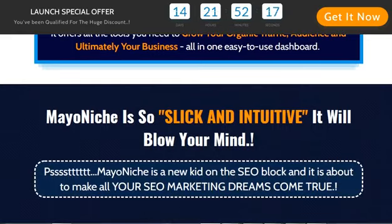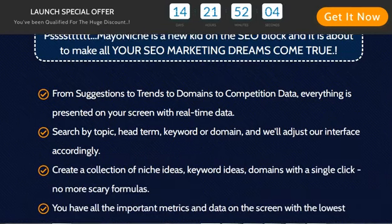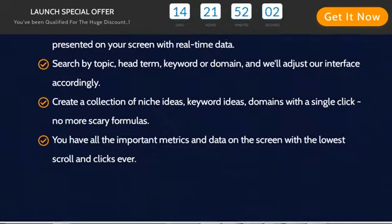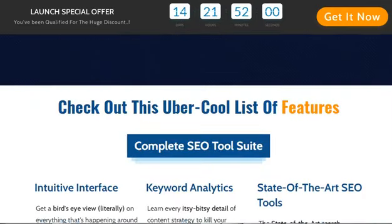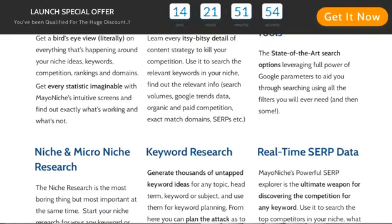How does it work? All you have to do is: 1. Go to the web-based portal and log in. 2. Type in your keyword. 3. Click the submit button. That's all there is to it. This SEO breakthrough tool will undoubtedly take your SEO game to the next level. Mayonich can help you or your clients jumpstart their online enterprises by providing niche research, micro niche ideas, exact match domains, and keyword strategy.